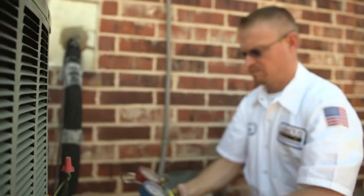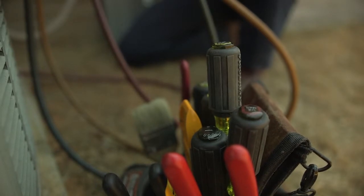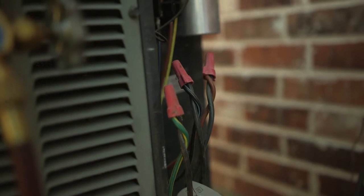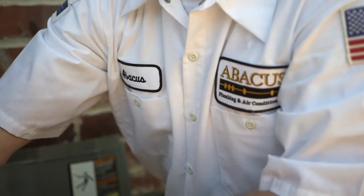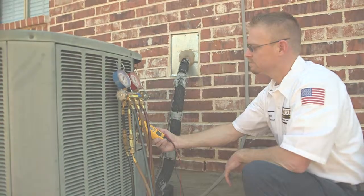The second issue that we find on older units would be the coils — they start to leak Freon, losing efficiency, and eventually you're going to stop cooling. The HVAC system can last a very long time, even longer than what it's rated for, as long as it's maintained properly.